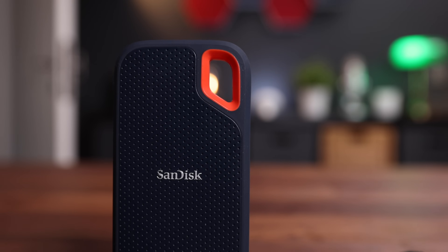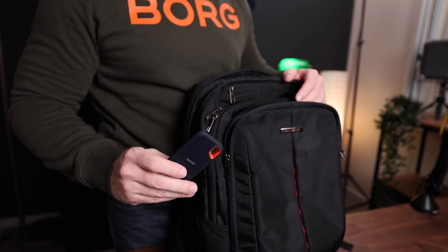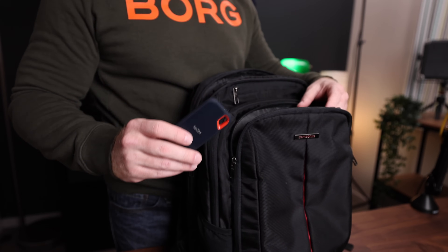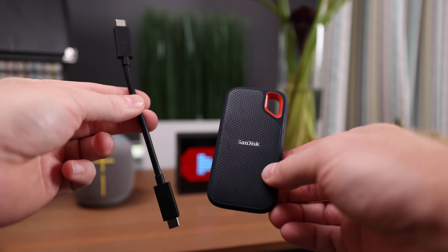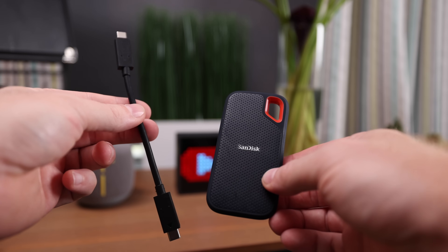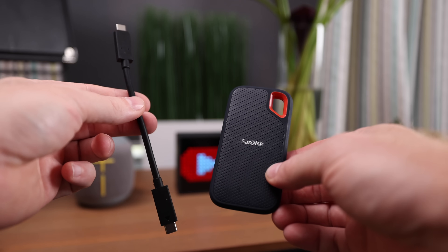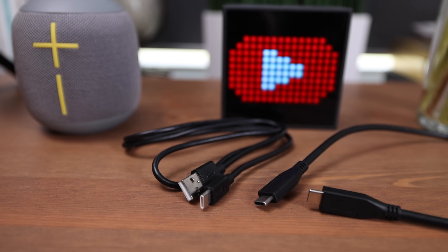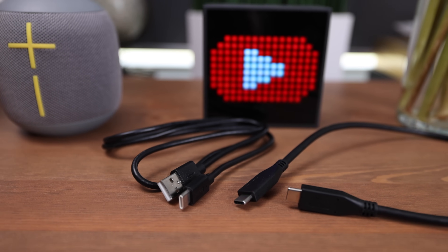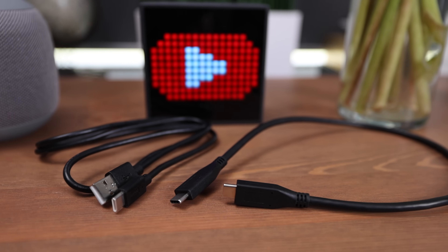The fact that they put a keychain ring on it demonstrates exactly how sturdy it is. Just like the T5, I feel perfectly fine tossing it into my bag. The SanDisk comes with only one very short USB-C to USB-C cable, which is not always ideal. The Samsung T5 comes with two longer cables — one USB-A to USB-C and one USB-C to USB-C — and it's nice to have both options.